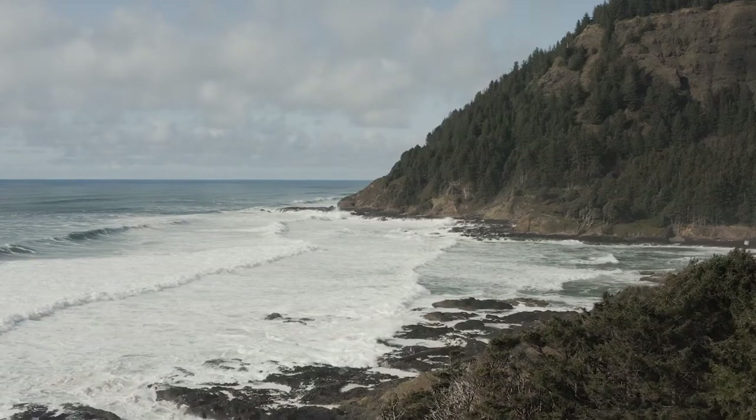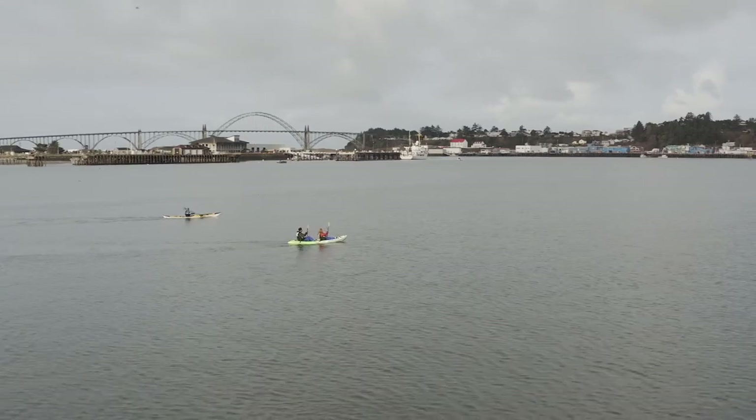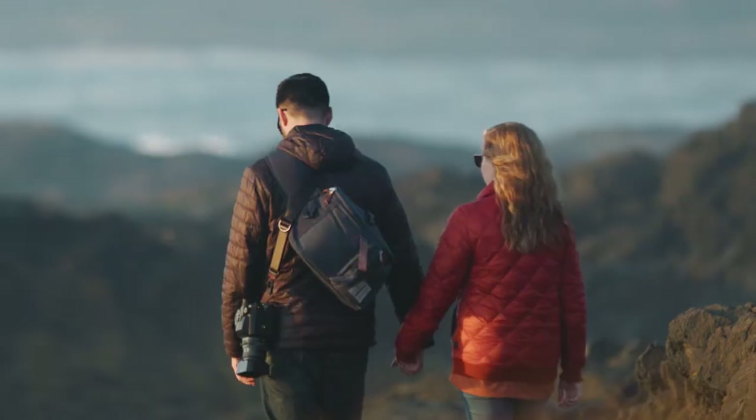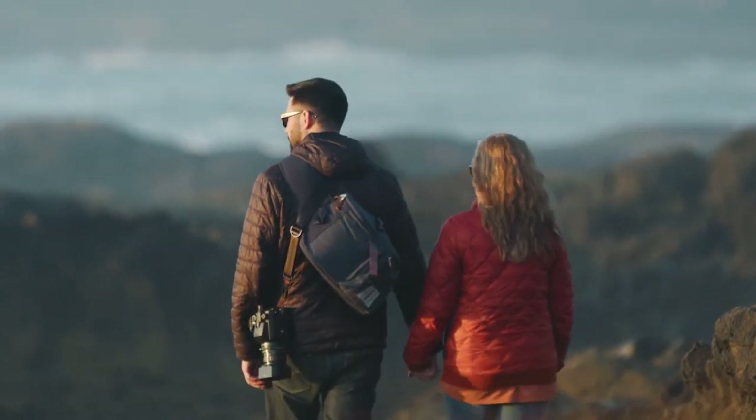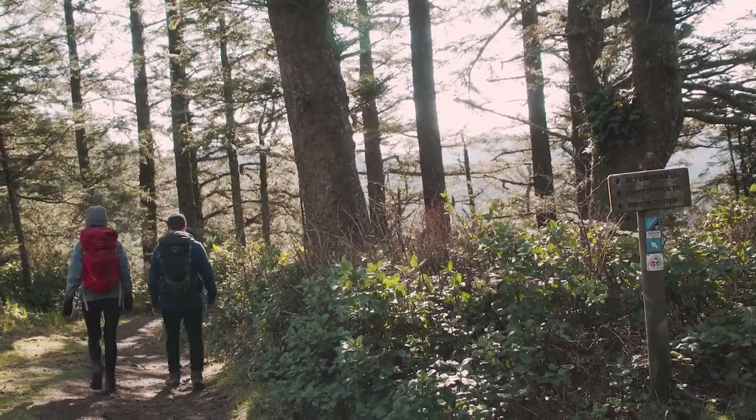And to think, this is just one of many sections awaiting you along the Oregon Coast Trail. We invite you to explore both the wild nature and the local coastal charm of Oregon through a one-of-a-kind adventure. Which Oregon Coast Trail adventure will you choose? Happy trails!